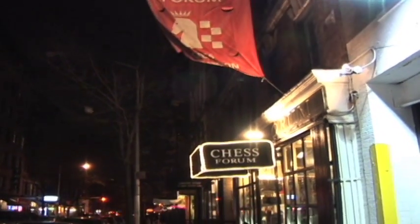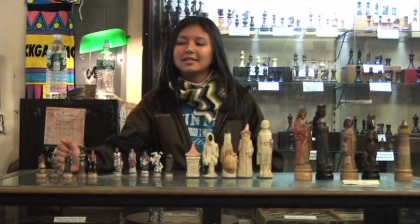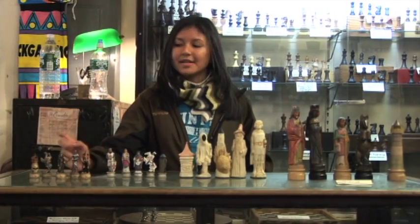Hi, I'm Lady. Welcome to the Chess Forum. We're located in New York City in Soho between Bleecker and West Third. We've been in business for 13 years and today we're going to talk about a few of our chess sets. In this clip we will talk about various medieval and gothic sets.